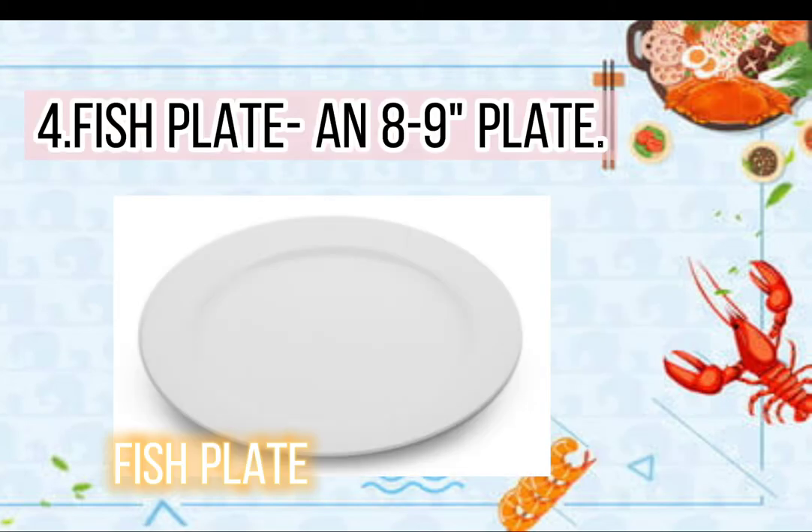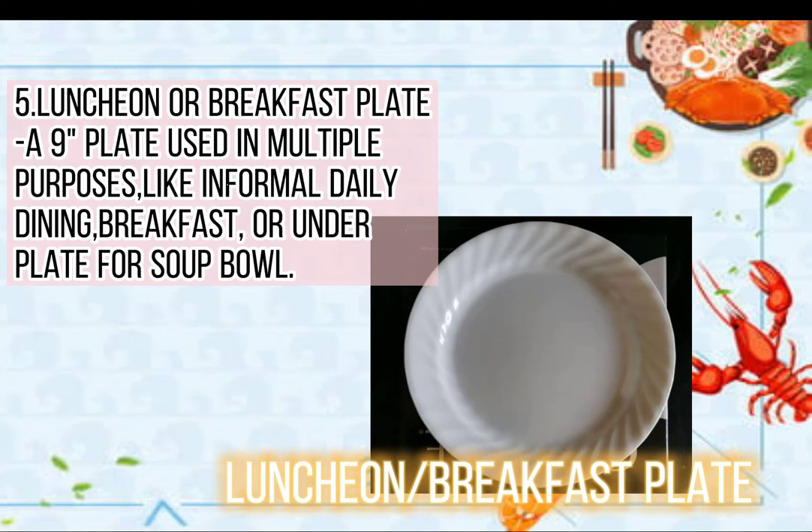4. Fish plate, an 8–9 inch plate. 5. Luncheon or breakfast plate, a 9 inch plate, used for multiple purposes like informal daily dining, breakfast, or as an underplate for a soup bowl.